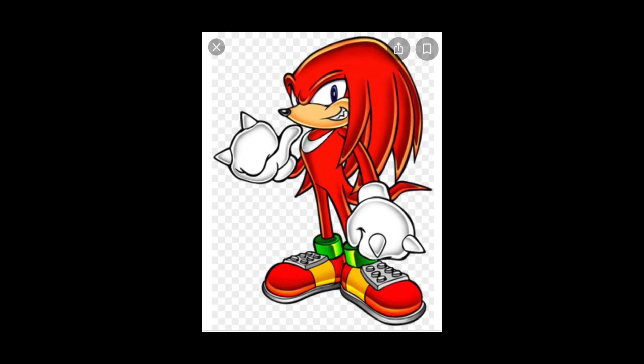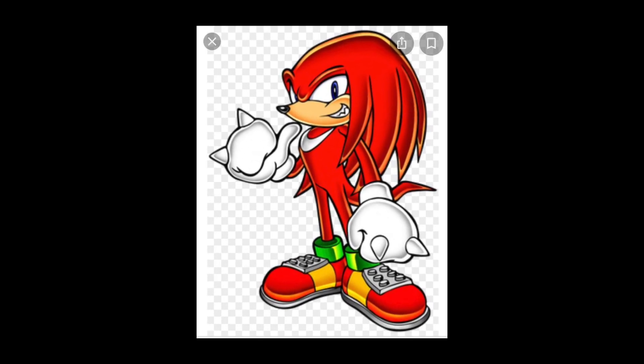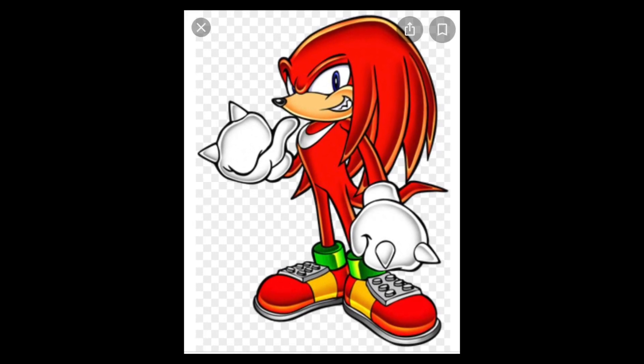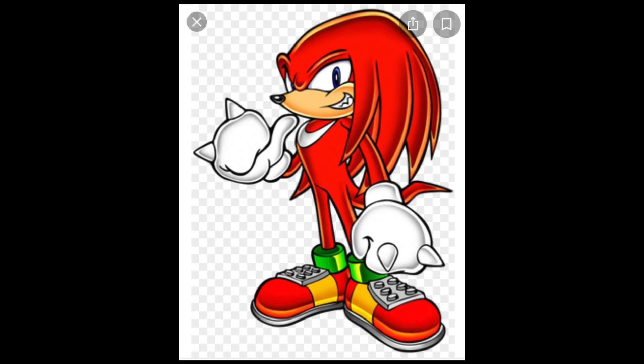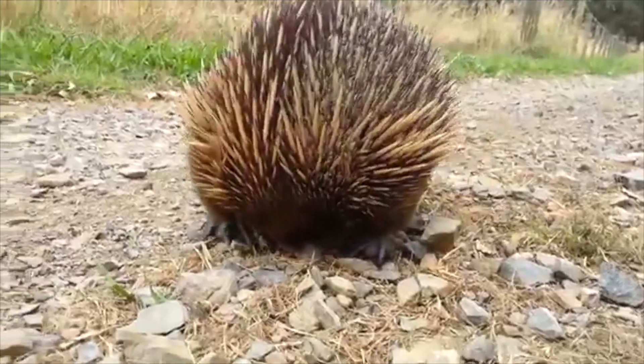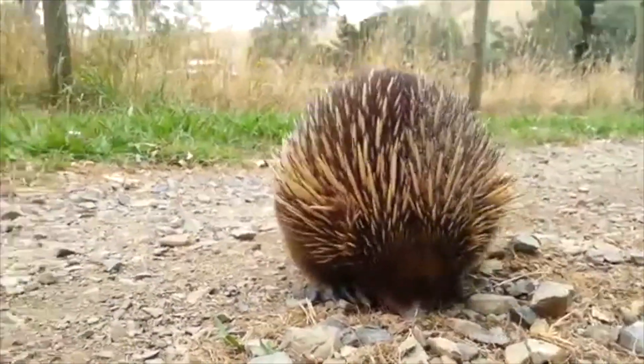Knuckles is in every Sonic game except Sonic 1 or Sonic CD. But we're gonna talk about the echidnas — not the echidna like Knuckles that could punch and fly.